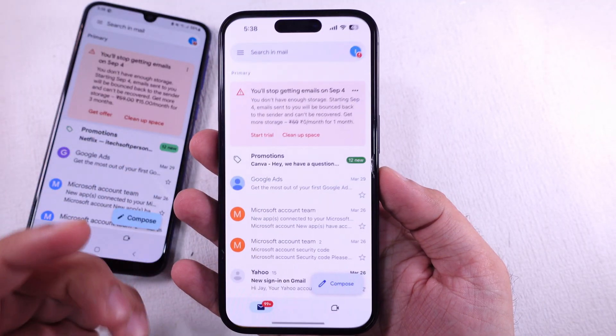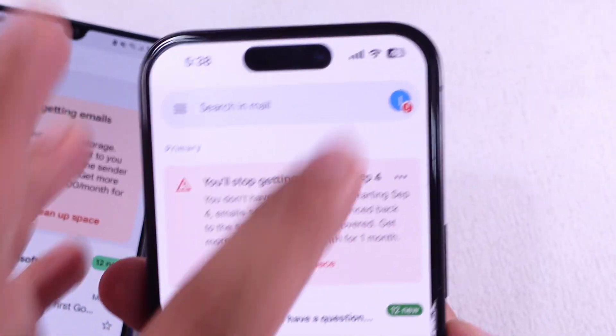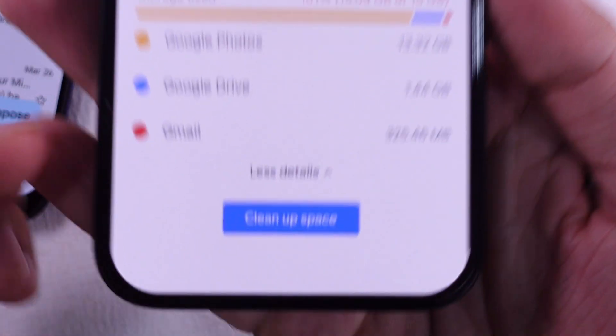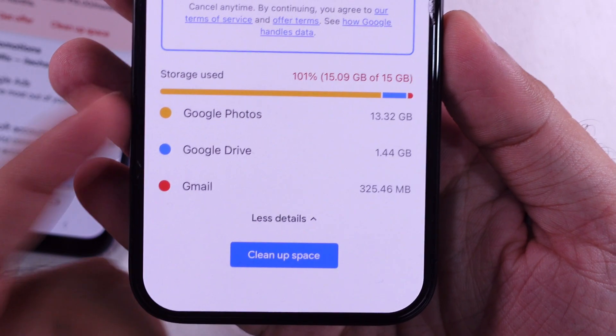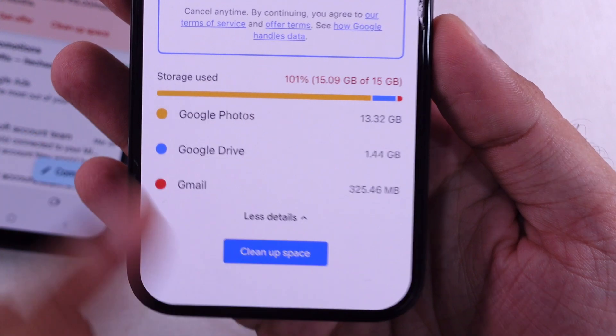As you can see, I didn't receive an email in the past three months. Tap on the Manage Storage option and check storage used by Google Photos, Google Drive, and Gmail. In most cases, backed up photos and videos are automatically saved to your Google account, consuming GBs of storage from your 15GB limit.